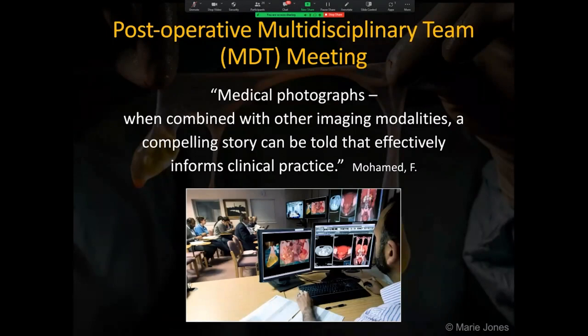Following surgery, the medical photographs taken in theatre are uploaded to the patient's healthcare record and are viewed together with other imaging in the multidisciplinary team meeting. As well as the team at this hospital, teams from other hospitals are involved in the learning and consultation process in order to give the patient the best treatment. The medical photographs are an important visual component in this process.